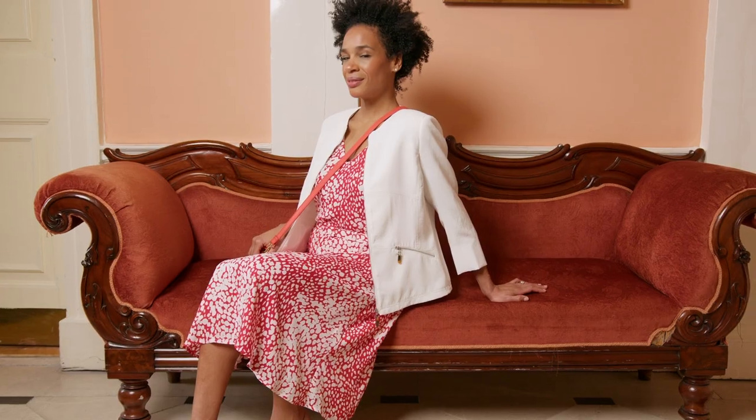Thank you so much Anne-Marie for bringing what I would describe as very happy clothes today, and showing us how to embrace print and not be intimidated. That's the trick — don't be intimidated by it. Just grab a piece, try it on, and get that lift.